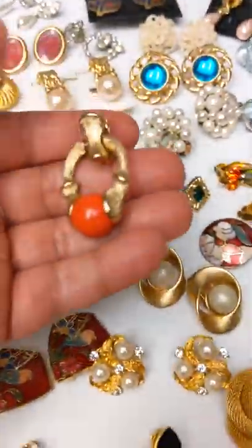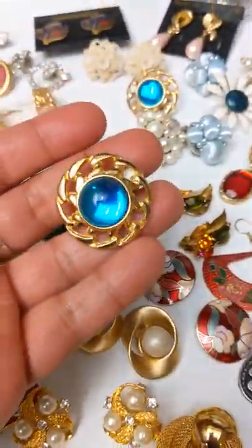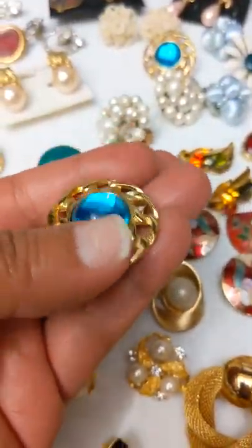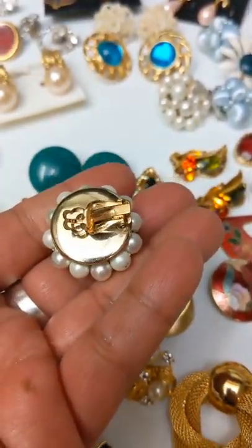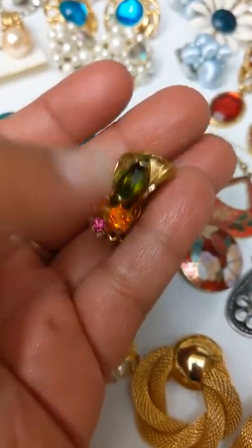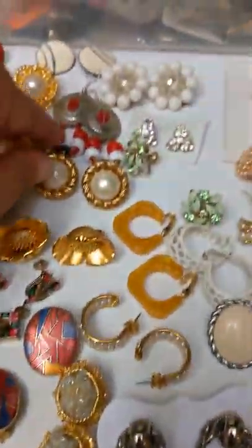These are vintage Premier Designs — absolutely gorgeous. These are Sarah Coventry — just a preview of some of the pieces I have, excellent condition. I'm not going to send you something with stones missing or faded out, unless I tell you that's the way it is prior.